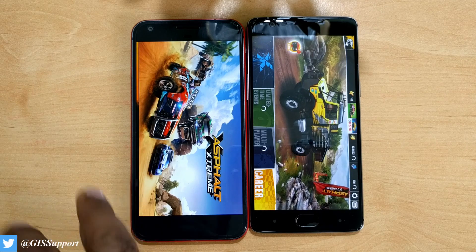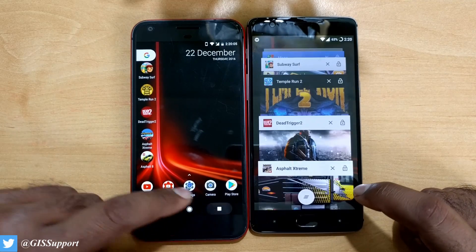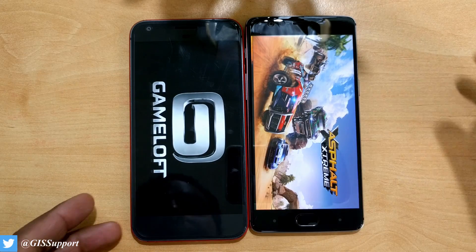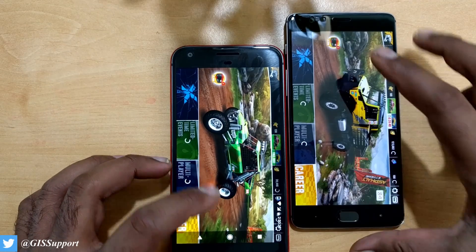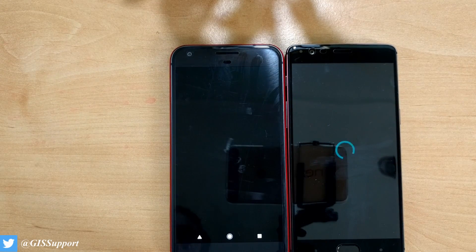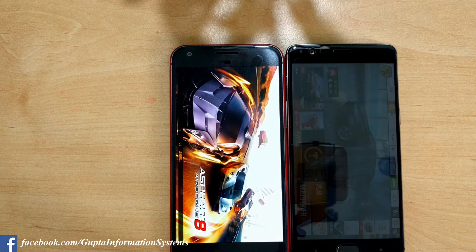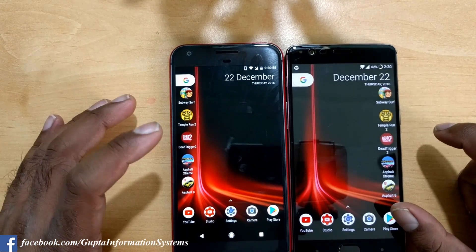We'll launch Asphalt Extreme again since the Pixel had to reload something. Really fast — you can still see around a three-second difference, which is great. Now we'll launch Asphalt 8, which is a really heavy game. The launching is clearly faster on the 3T — that happens when you have a higher clock speed of 2.35 GHz. The game is completely launched on the 3T while the Pixel is still loading. Definitely much faster.